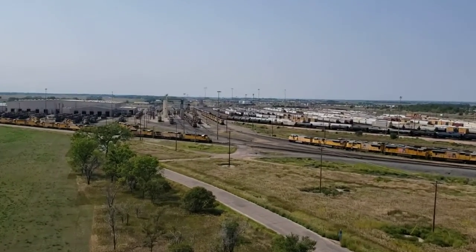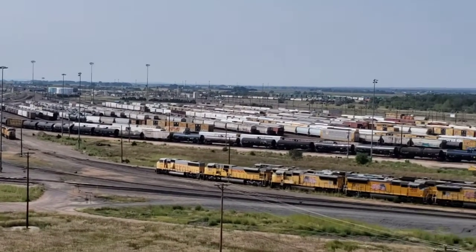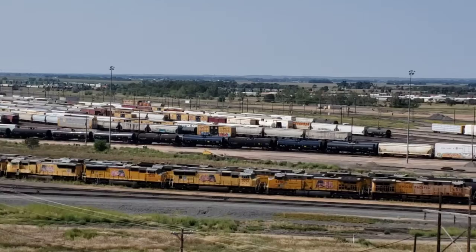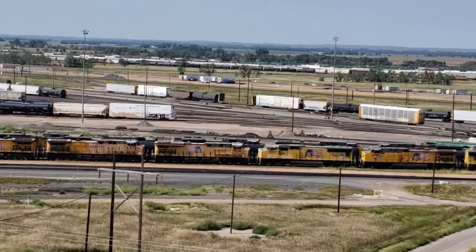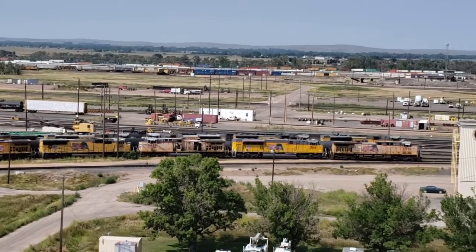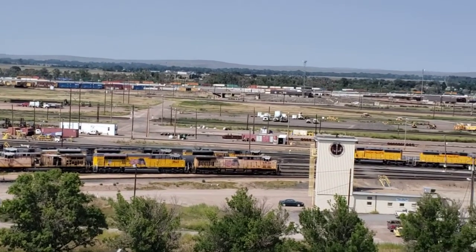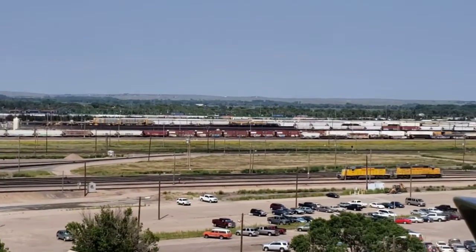This yard processes 10,000 railroad cars a day. 2,500 people work here. And we're lucky enough to be here on a beautiful Nebraska afternoon to see this incredible operation. Vintage Don out.